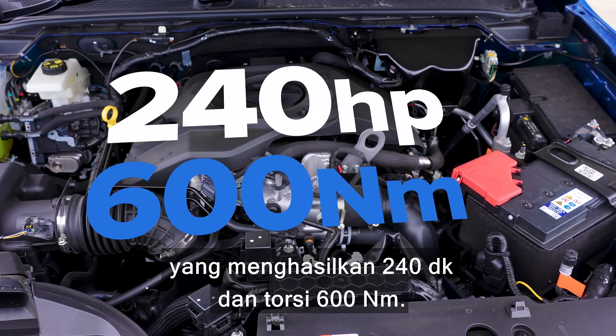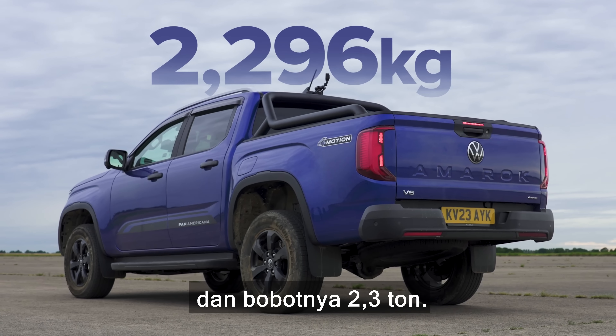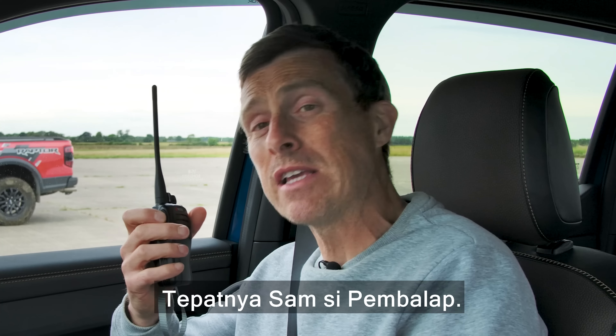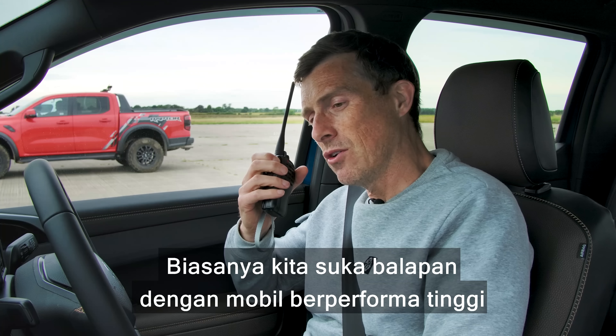This VW has a three-litre turbocharged V6 diesel engine which puts out 240 horsepower and 600 newton metres of torque. It's got a 10-speed automatic gearbox and a four-wheel drive system which you can put into rear-wheel drive — and I think I'll do that for this race because I don't need the four-wheel drive grip and I think it'll go faster in rear-wheel drive mode.